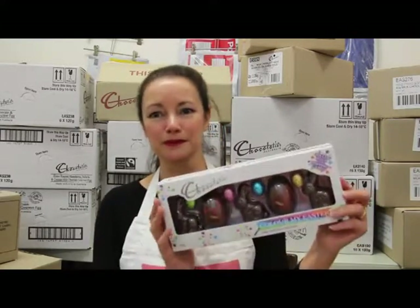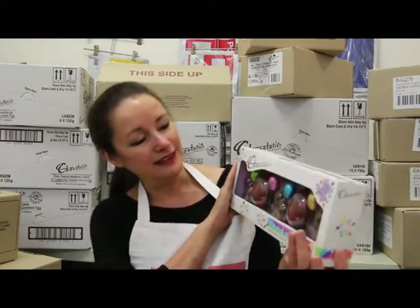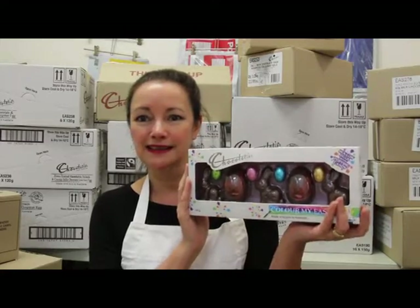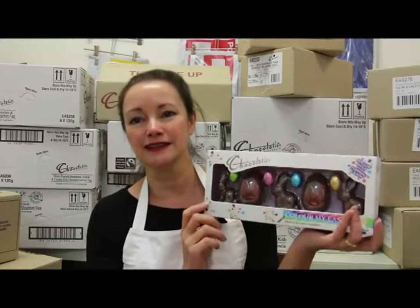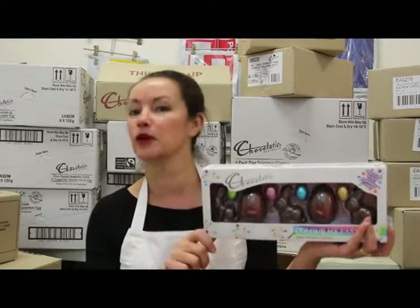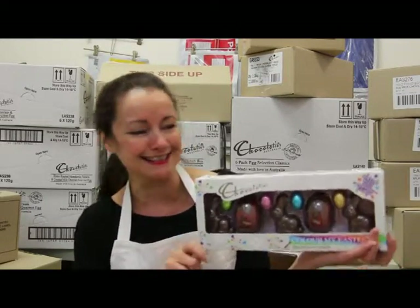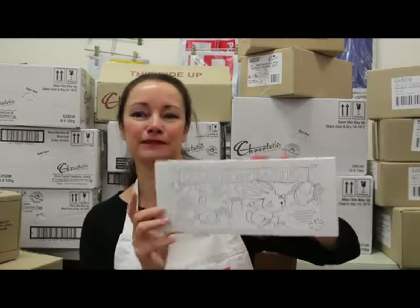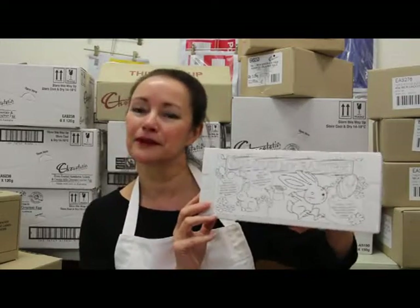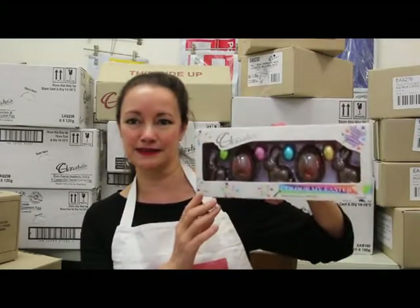There's a new one created by Chocolatier for children called Colour My Easter. It contains three milk chocolate rabbits along with some solid mini eggs, and two hollow eggs filled with - wait for it, parents - popping candy, just to make Easter Sunday morning go totally crazy! The reason it's called Colour My Easter is because on the back there's a colouring-in panel for kids to play with - activities that will keep them quiet for a whole two minutes.